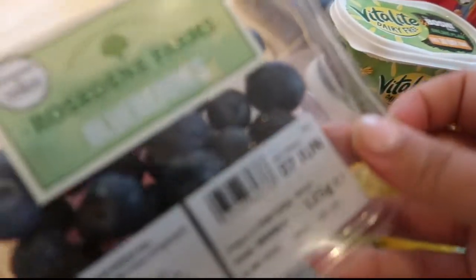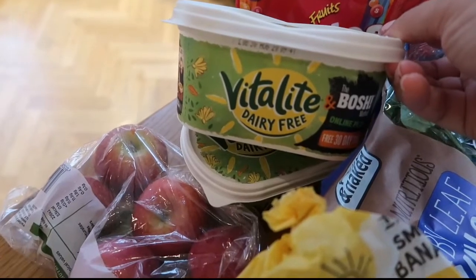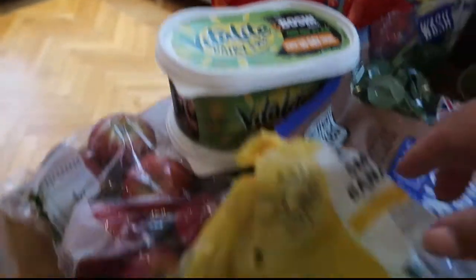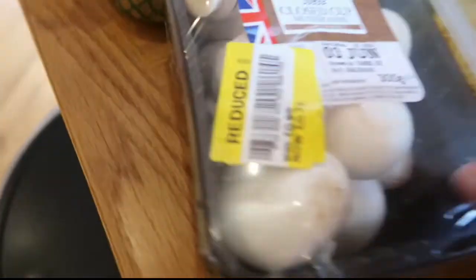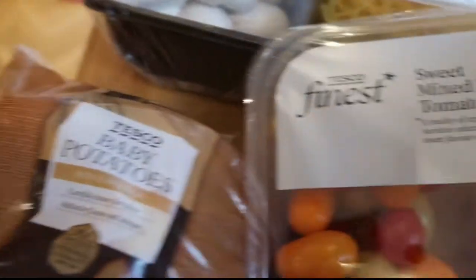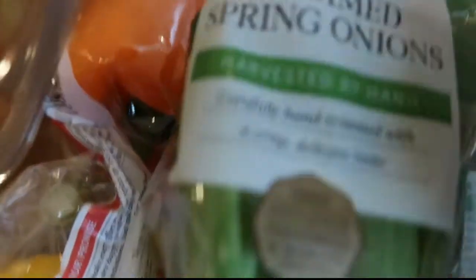Right, so we'll start with the fruit and veg. I've got some blueberries, two punnets of strawberries, some mini apples. Two of these Vitalite dairy-free butters. Some Skittles which I believe are vegan friendly. Some bananas, some kiwis, some mushrooms that were down to 71 pence. Some baby potatoes, some sweet baby tomatoes — they're so nice. Some more reduced mushrooms, some peppers, some spring onions.